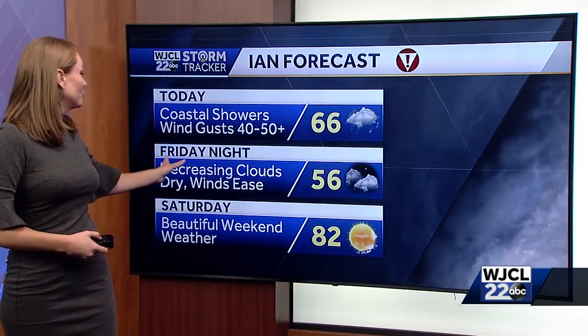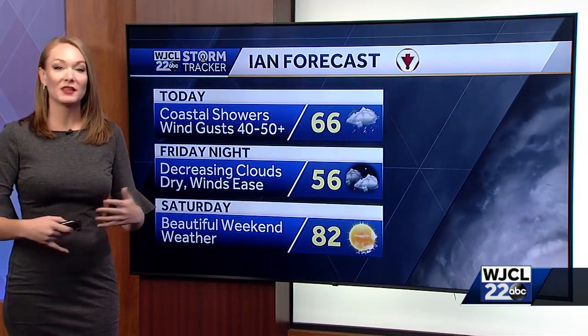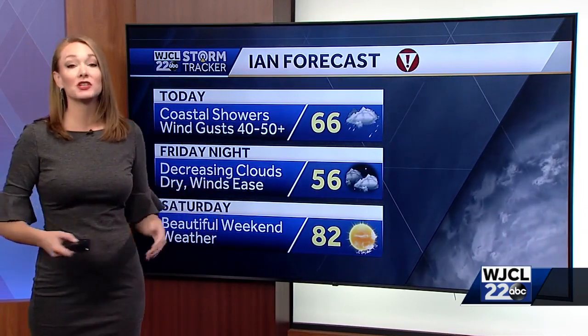Temperatures are not warming with this — as you heard earlier, it feels more like a nor'easter than a tropical system. By this afternoon, the clouds decrease and dry winds will ease up too. We're going to see overnight lows starting to fall with the clouds clearing out, getting into the mid-50s by tomorrow. That sunshine comes back with a light southerly breeze this weekend. Things are looking fantastic after Ian is completely out of here.